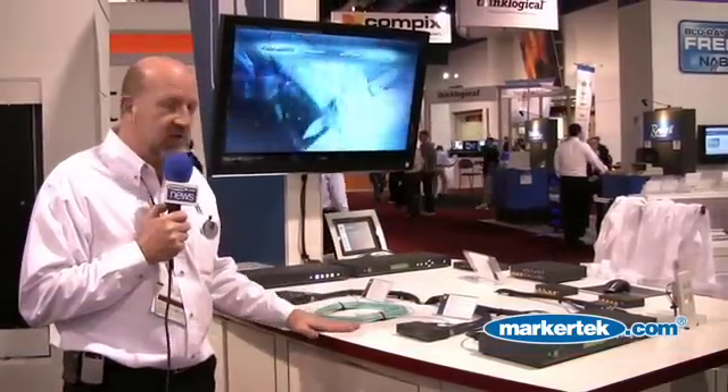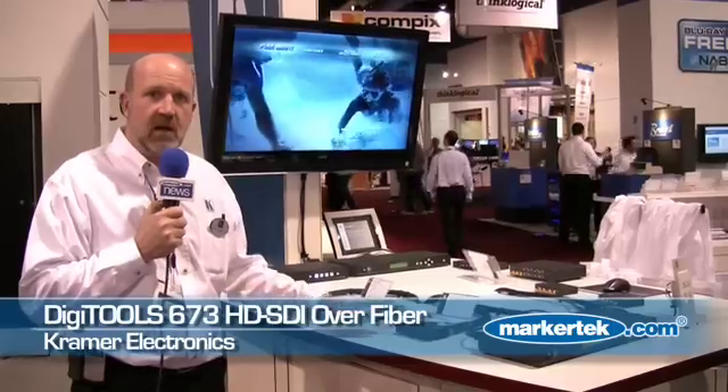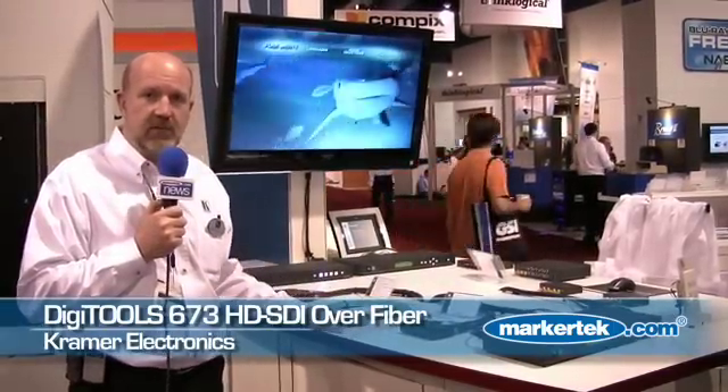Those outputs are going into these products, which are the highlight of this table. These two products are a transmitter/receiver set for converting up to four streams of SDI, HDSDI, or 3G SDI into fiber optics.